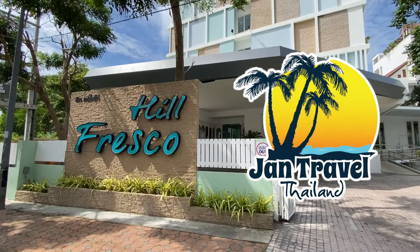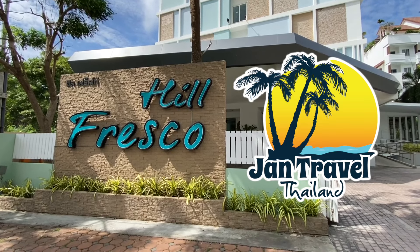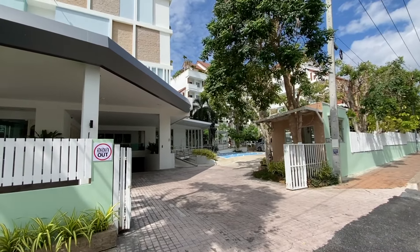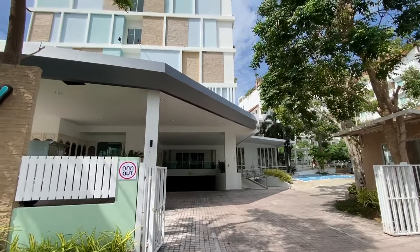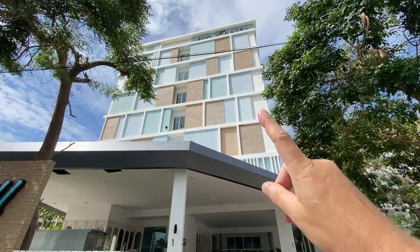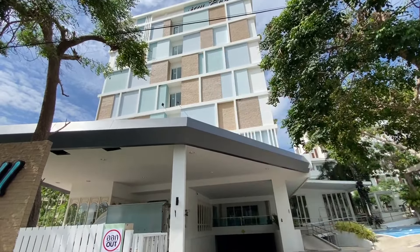The hotel name is Hill Fresco Pratumnak, and this is the entrance. You have seven floors — I stay on the seventh floor up at the top. There's a sea view from up here. This is the entrance to Hill Fresco Hotel, and you have a parking cellar down here. You also have a restaurant and a room for meetings.